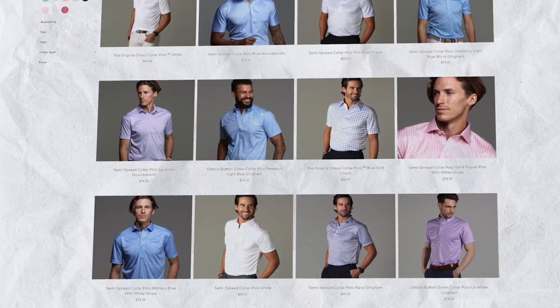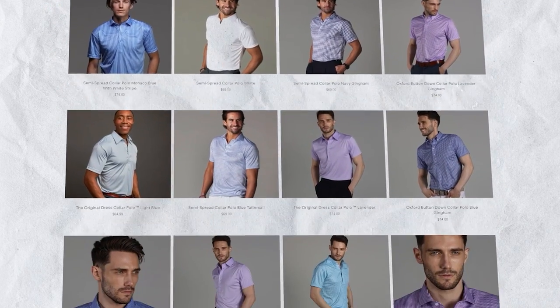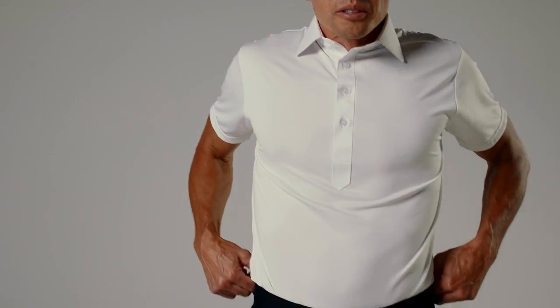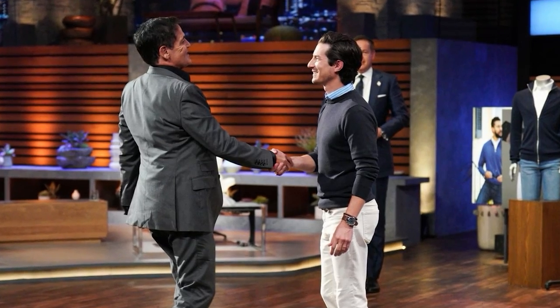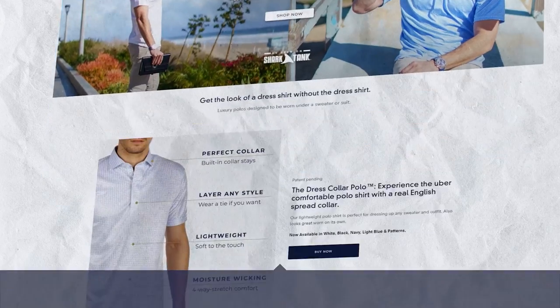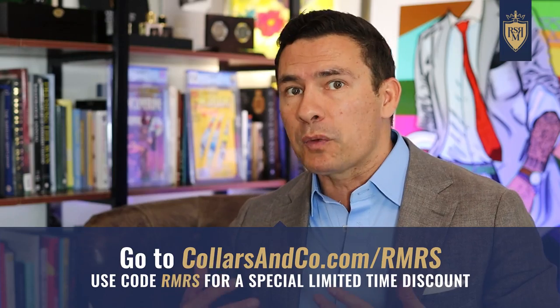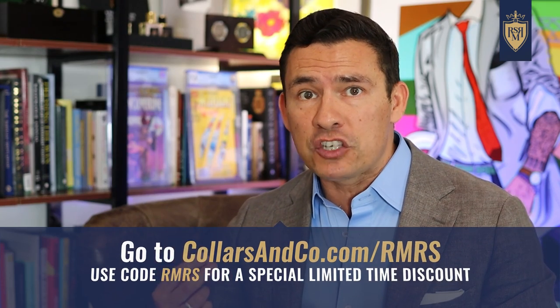They've got the English spread collar, a semi-spread collar, Oxford button-down collar, and cutaway collars. They've also got the shirts in a wide variety of different patterns. My favorite part about Collars & Co. is that they solve a problem — so many of you have complained that you don't want to dress sharp because it's uncomfortable. Collars & Co. makes it easy. That's why Mark Cuban invested a million dollars into this company and why he wears these shirts during interviews. Down in the description, I've got the best deal you'll find on the web and a code — RMRS — use it before it's gone.